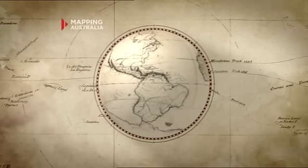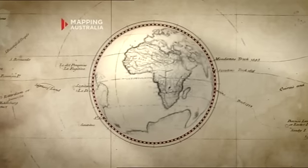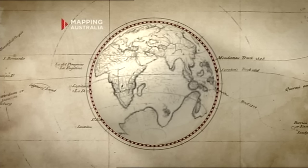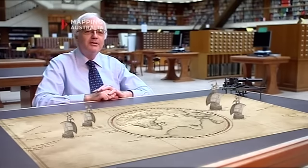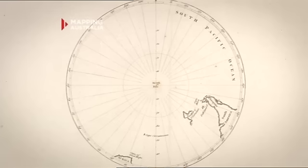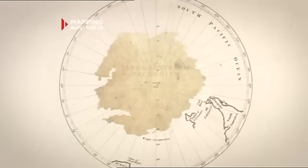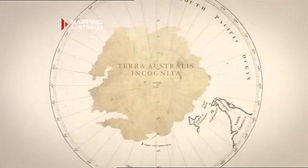For centuries from classical times, the Europeans believed that there must be a vast land mass in the southern hemisphere to balance the land mass in the north, otherwise the world would tip over. They referred to this supposed great land mass in the south as terra australis incognita, the unknown south land. And so the European discovery of Australia is very much the pursuit of whether this land existed.